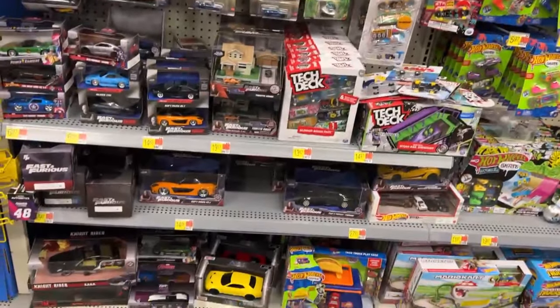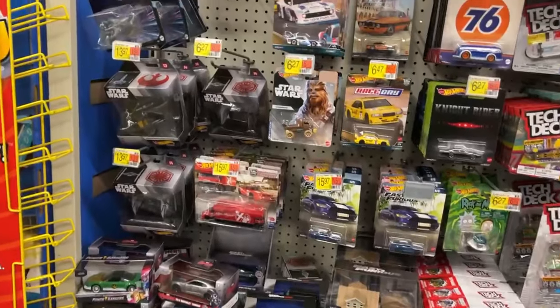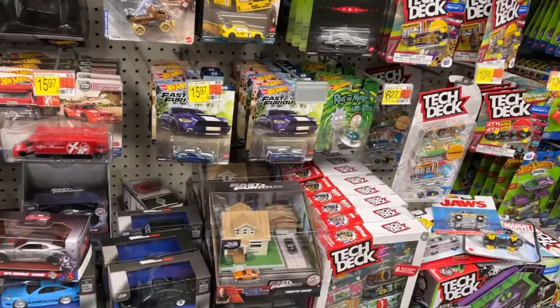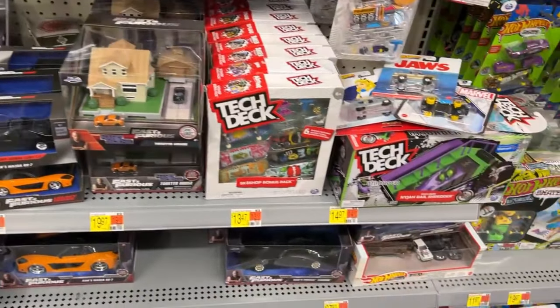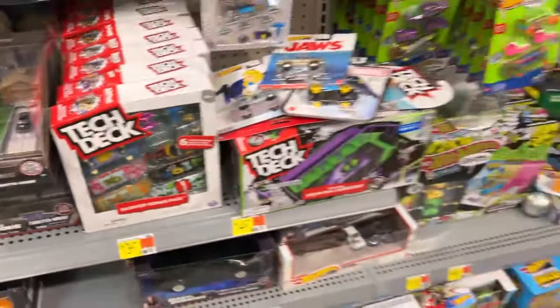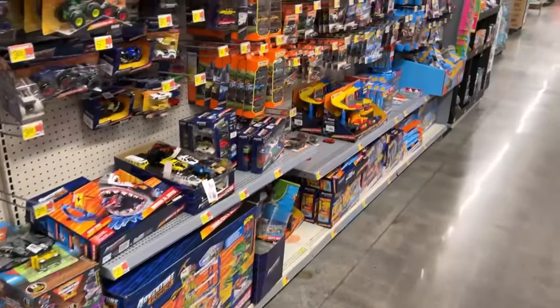I'm waiting any minute for my phone to tell me I'm almost out of memory - I haven't cleaned my old videos off this thing in forever. They've stocked this section pretty well too. There's a Fast and Furious car - it's kind of like a Smoky and the Bandit/Fast and Furious thing going on there.